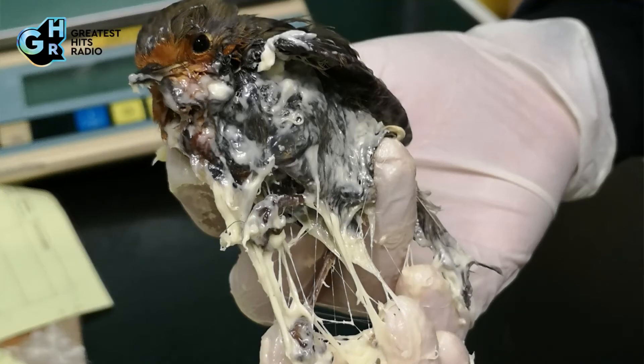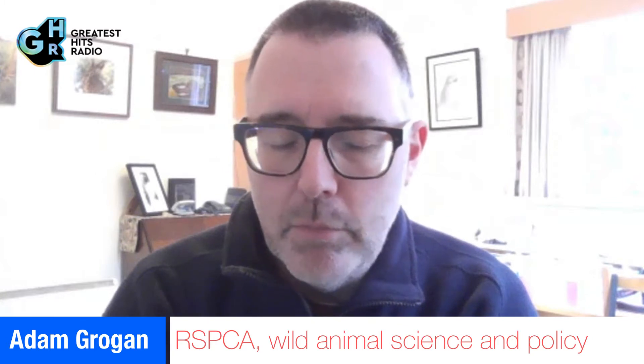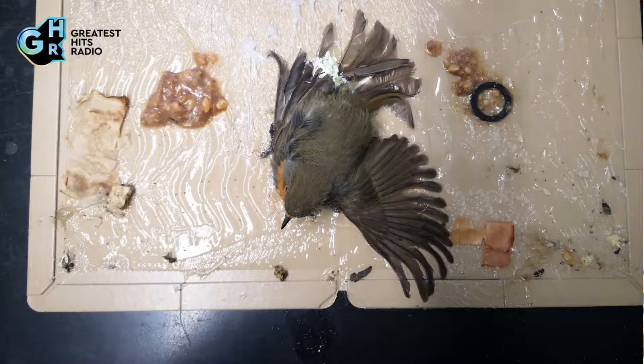We're looking at a picture of a robin that's been caught on a glue trap. A glue trap is a sticky board used for catching rodents or possibly insects. The robin has obviously found the board and got itself caught, and it comes into us. If we can, we will try and disentangle the animal from the board.